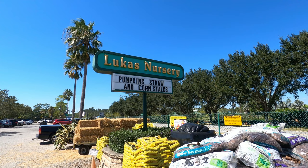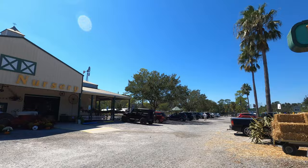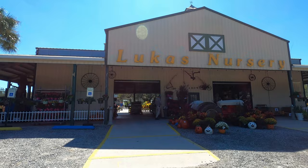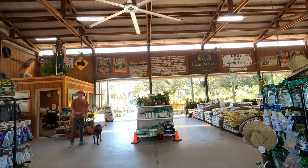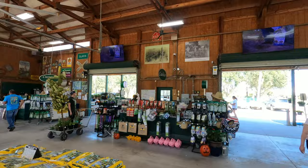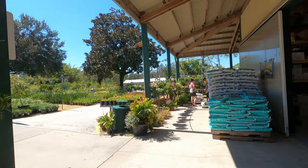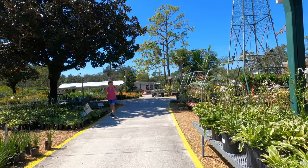Hey everyone, it's Orlando Streets and today we're at Lucas Nursery. I thought we'd just walk through and take a look and I'll show you the nursery. Maybe you've seen it before, but it's October 2022 and I'm just gonna walk through here now and give you the nickel tour. They've got everything here you need to grow whatever you want to grow — that's legal, that is. We're gonna look around and see what we see.